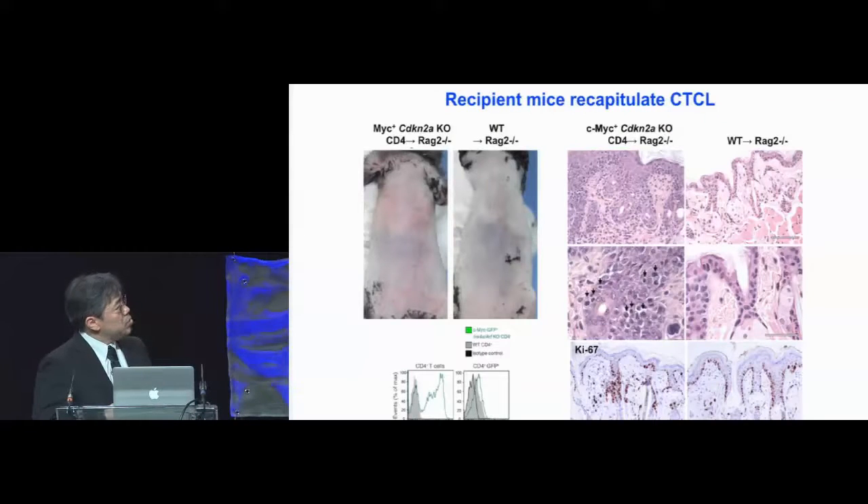Interestingly, when mice received these manipulated T cells, they exhibited this erythrodermic phenotype — redness of the whole body surface. In contrast, wild-type mice or mice that received wild-type CD4 T cells did not exhibit a phenotype. When we analyzed these epidermotropic T cells, we found that the majority expressed MYC-GFP, and interestingly they upregulated their IL-7 receptor expression. H&E section staining of the skin biopsy shows abundant epidermotropism, both in the hair follicles and the interfollicular epidermis.